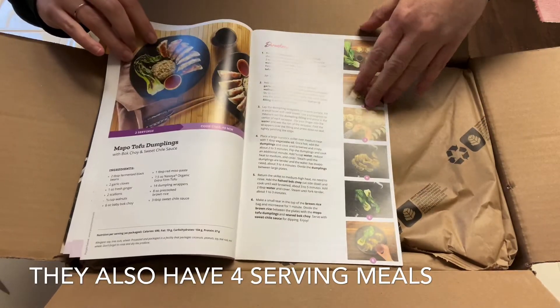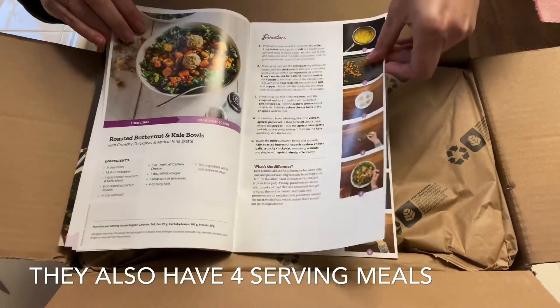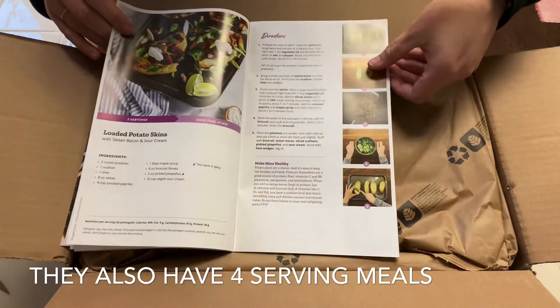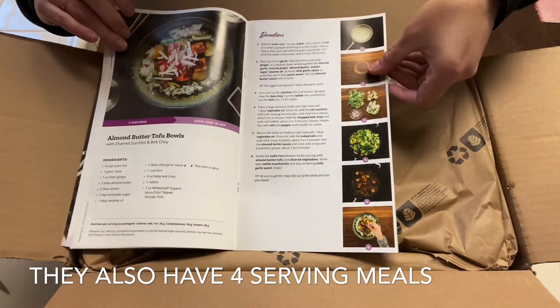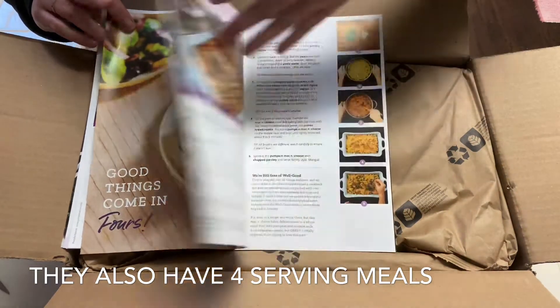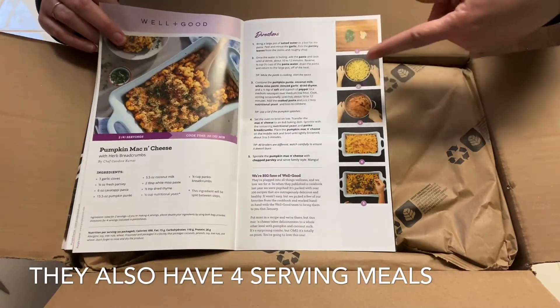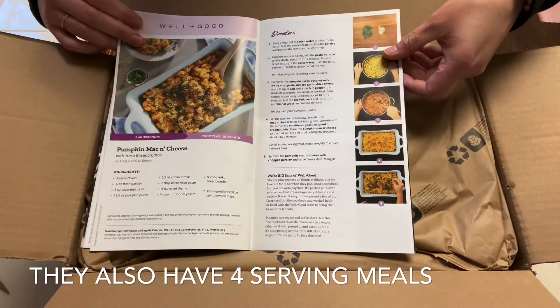I think I picked the tofu dumplings. I have butternut squash a lot so I didn't pick that. I know that I did pick anything that's tacos. Oh, I picked pumpkin mac and cheese because I thought my 11-year-old would enjoy this.